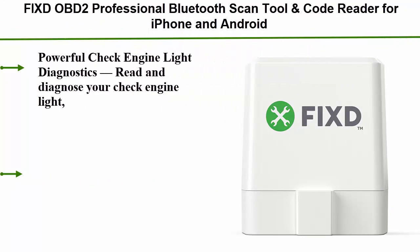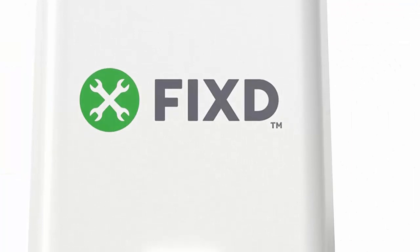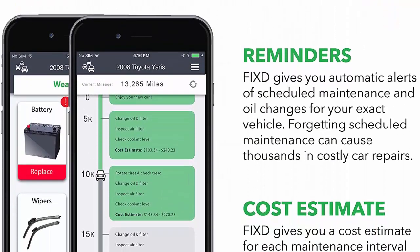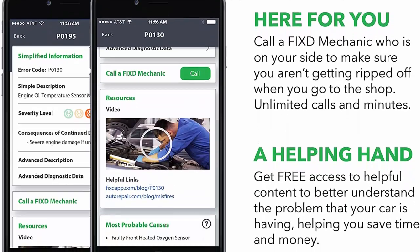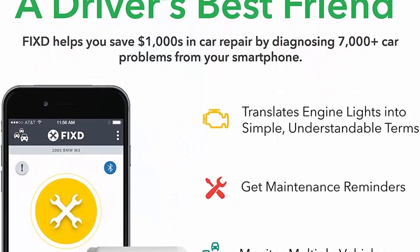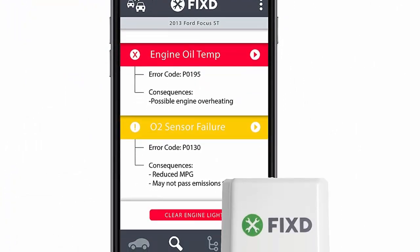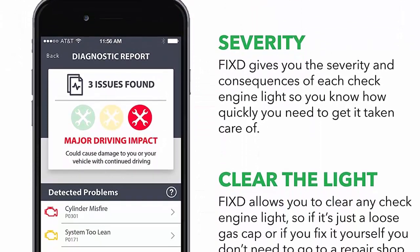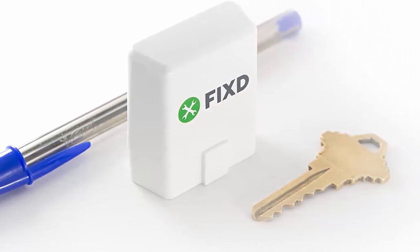Top 3: FIXD OBD2 Professional Bluetooth Scan Tool and Code Reader for iPhone and Android. Read and diagnose your check engine light, understand the severity of the issue, and clear the light from your vehicle. FIXD translates your vehicle's data into simple English, empowering you to make easy fixes and saving you precious time. It also saves you money by providing estimated repair costs upfront, so you feel more confident during trips to the mechanic. FIXD is proudly designed in the USA by professional engineers and ASE-certified mechanics, offering unlimited access to over 10,000 DTCs. With the app, you'll have freeze frame data, live diagnostic data, and proactive vehicle maintenance reminders — all the capabilities of an expensive scan tool at a fraction of the cost. The FIXD code reader is light and compact, remaining out of sight during your drive.